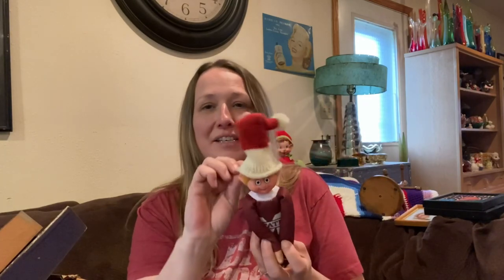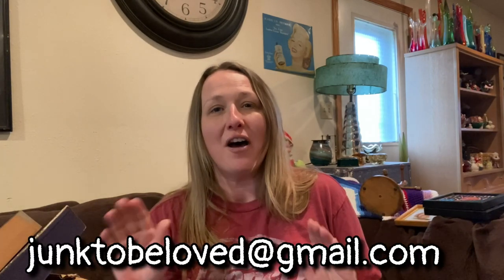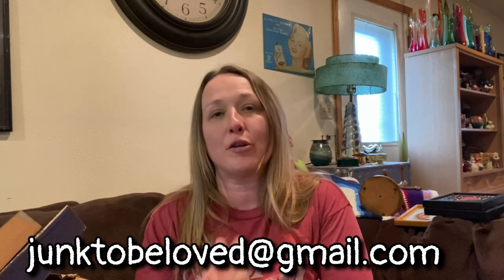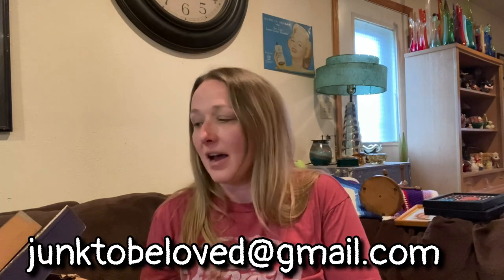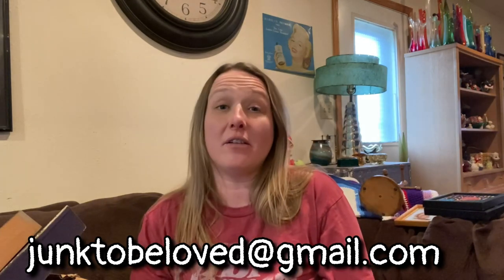As always, if you want him or if there's anything you're interested in that I find, you can always send me an email — my email is junk2beloved at gmail.com, all lowercase letters. The link is also in the description below. A lot of the things you see me pick up are for sale — I'll list them on eBay, Marketplace, or have them in my live sale — unless I tell you I'm keeping it.